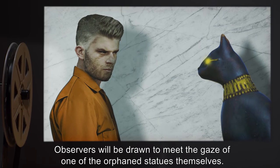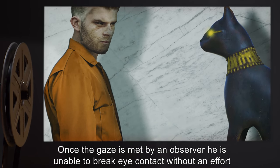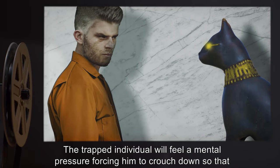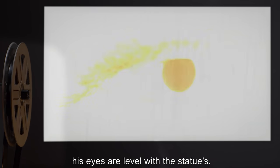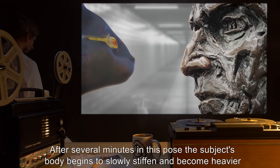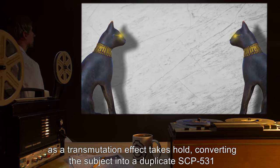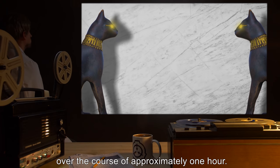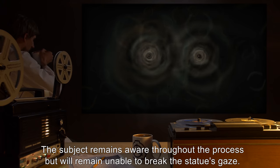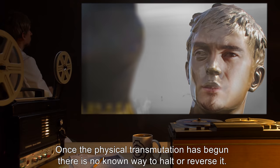Observers will be drawn to meet the gaze of one of the orphaned statues themselves. Once the gaze is met by an observer, he is unable to break eye contact without an effort of will beyond the capability of most people. The trapped individual will feel a mental pressure forcing him to crouch down so that his eyes are level with the statues. After several minutes in this pose, the subject's body begins to slowly stiffen and become heavier as a transmutation effect takes hold, converting the subject into a duplicate SCP-531 over the course of approximately one hour.